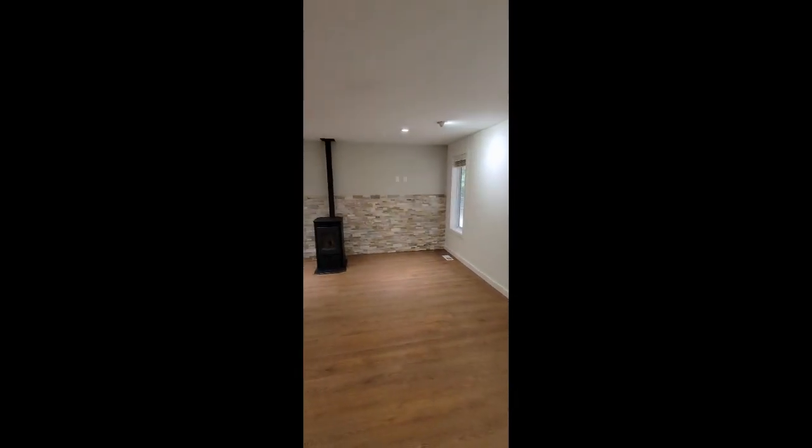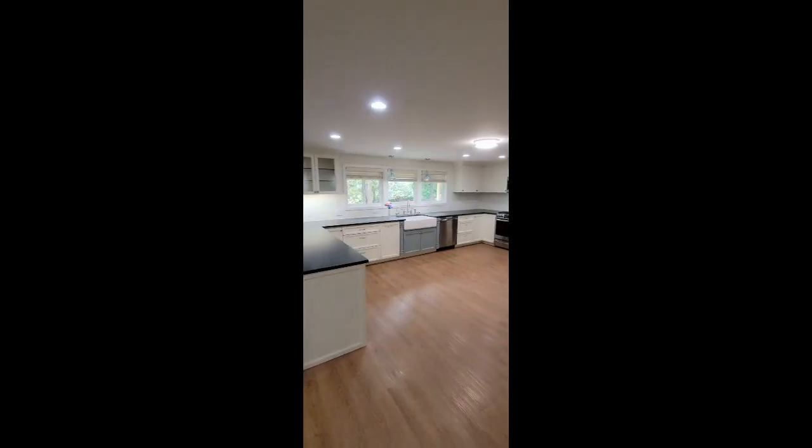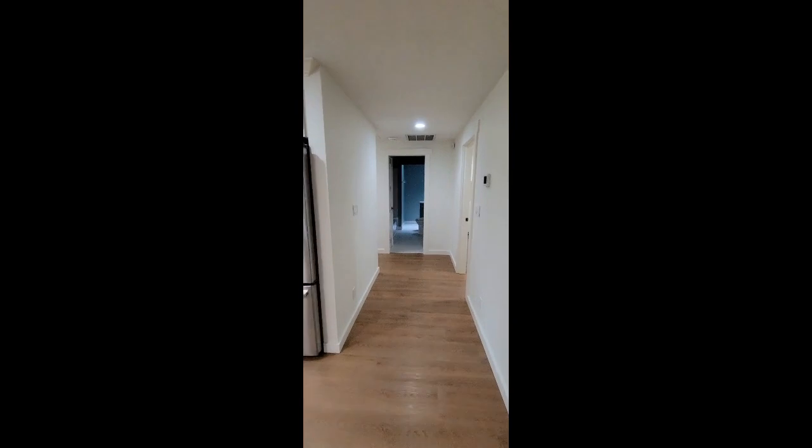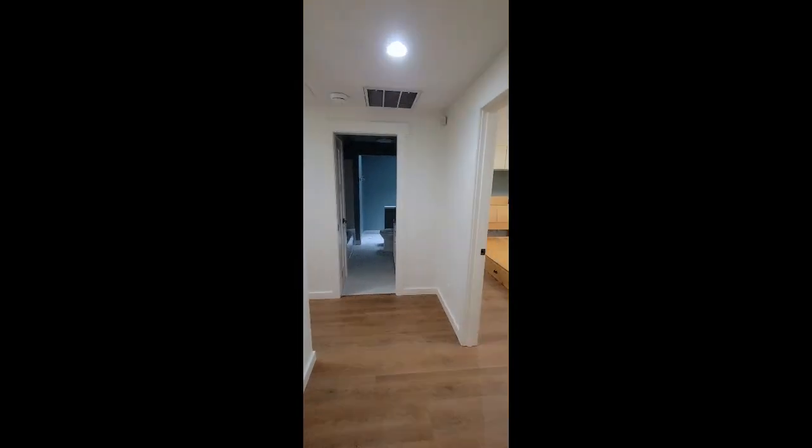This kitchen was remodeled in 2018 and it has a lot of very special touches. Luxury vinyl plank flooring throughout. The living areas are flooded with natural light and the bedrooms are cozy and inviting.